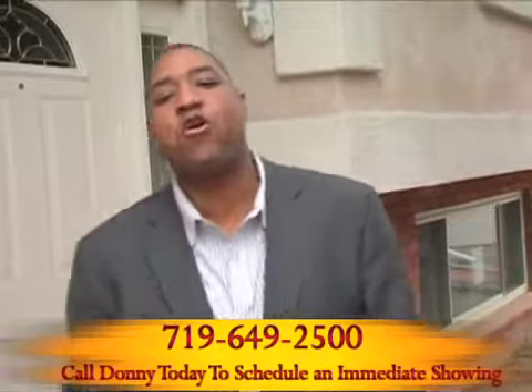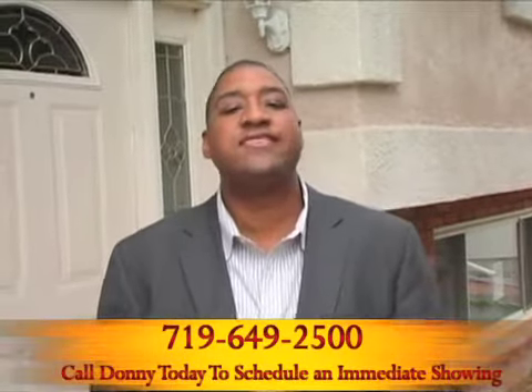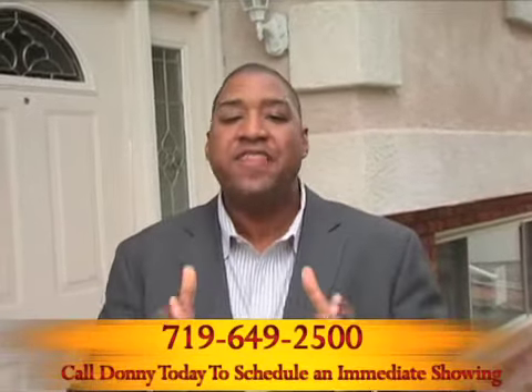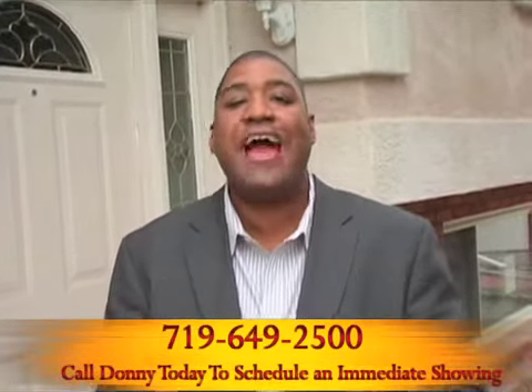Hello, HUD House Hunters, it's Donnie Corum with Colorado Springs ForeclosureDeals.com. Well, we took our usual season off, but we are back. And the deals in the HUD market, as well as foreclosures in general, are absolutely awesome.